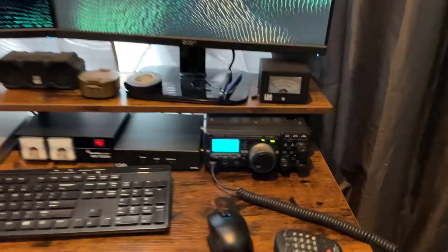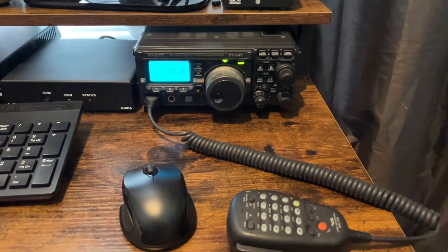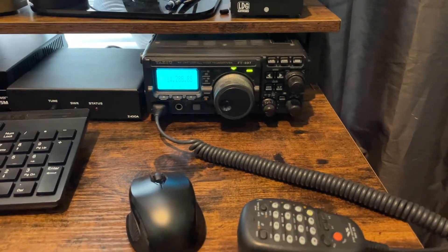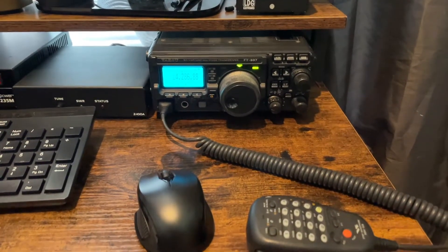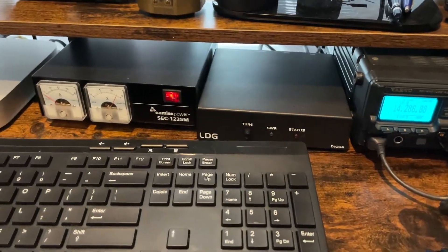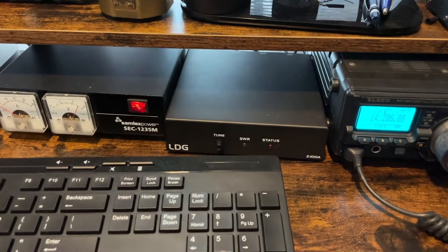This is my shack. For radio, I'm running a FT897D — my father gave me this radio on long-term loan when I got my General. It's 100 watts, all bands, rock solid piece of equipment. I love this thing. For a tuner I have an LDG Z100A, it's a good tuner, it's compatible with my radio.